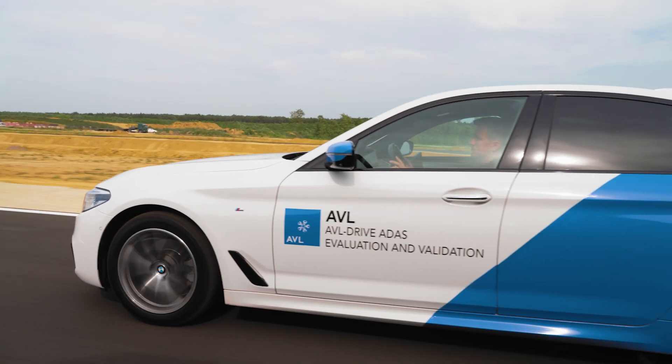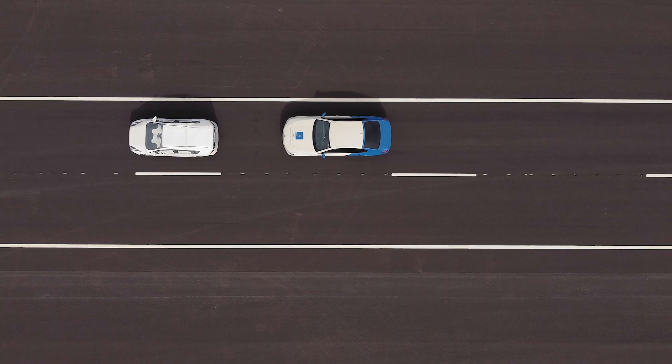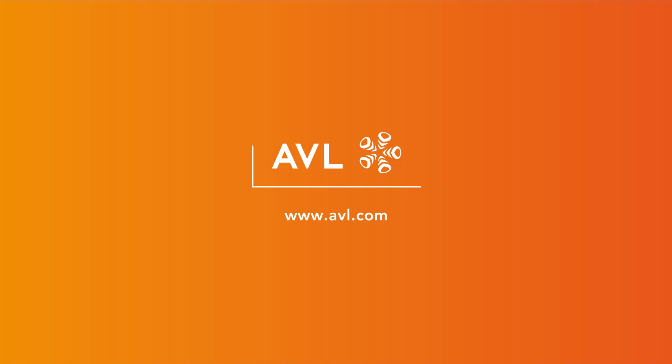Our solutions stand for cost savings, verified and safe systems, which are ready for the market. We are taking ADAS verification to the next level.